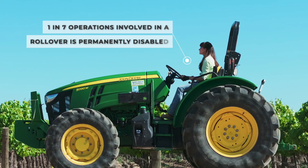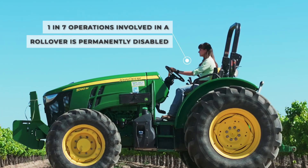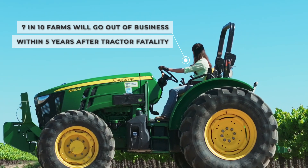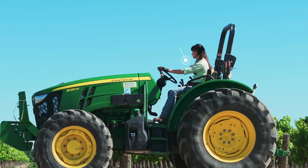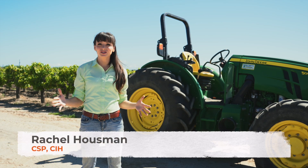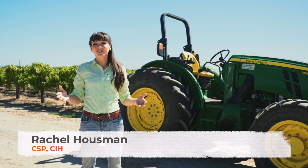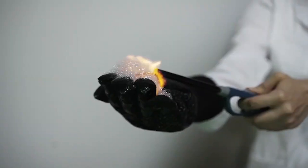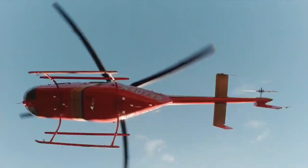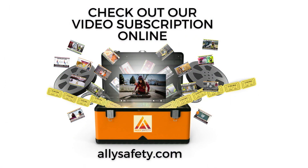One in seven operators involved in a rollover is permanently disabled, and seven out of ten farms will go out of business within five years after a tractor-related fatality. Hi, I'm Rachel with Ally Safety. In this video, we'll go over some practical tips to prevent rollovers. If you like our YouTube videos, make sure to check out our video subscription to access over 150 video courses at alliesafety.com.